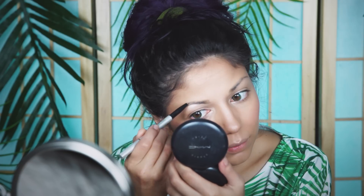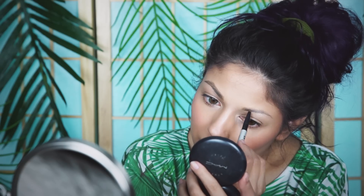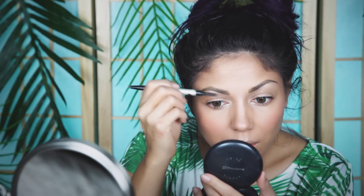Then I'm going to shape and fill in my brows with my It Cosmetics Brow Power Universal Brow Pencil. Right now It Cosmetics is winning with me — I just love all their products and brushes that I've been using.